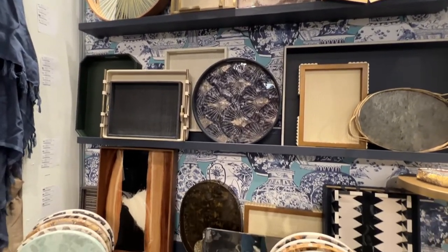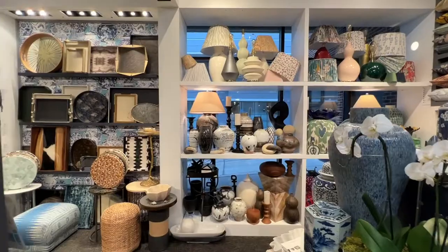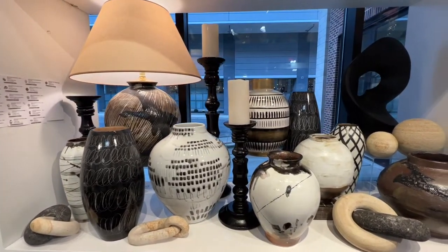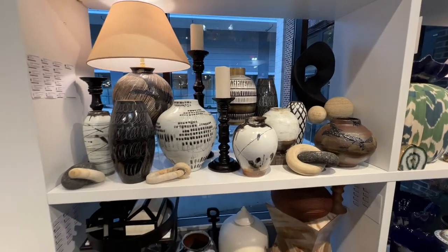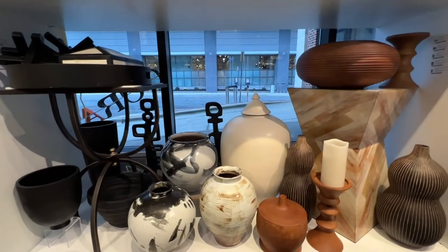Also displayed are the many options included in our iCreate accent table program. This market, we introduced the Dover table lamp, made from our popular Dover vase, which we topped with a saddle brown parchment empire shade. The black, white, and natural accessories made of ceramic, stone, and wood provided a beautiful display of texture and visual interest.